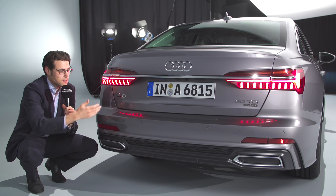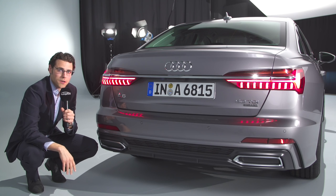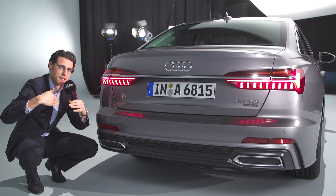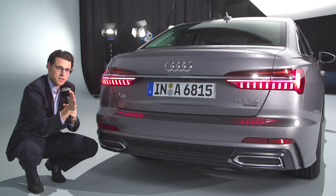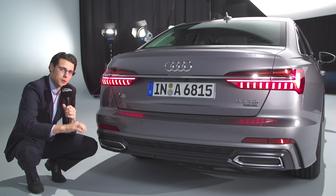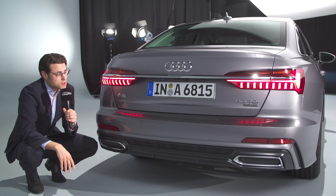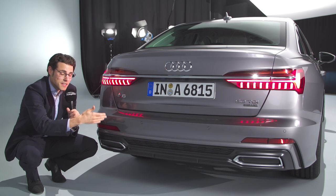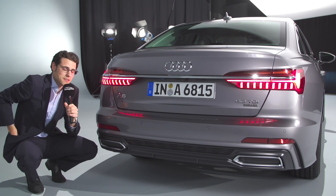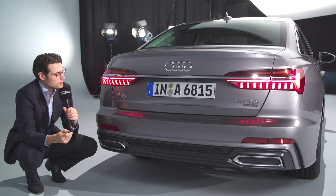Just at the rear axle, there's also an interesting optional technology — as in the Audi A8 — the rear axle steering, which goes five degrees across when driving slow and two degrees parallel to the front wheels when driving faster. At lower speeds it reduces the turning circle by about one meter, making a rather big car more flexible and easier to maneuver in the city. Let's see the light signature when you open and close the car.